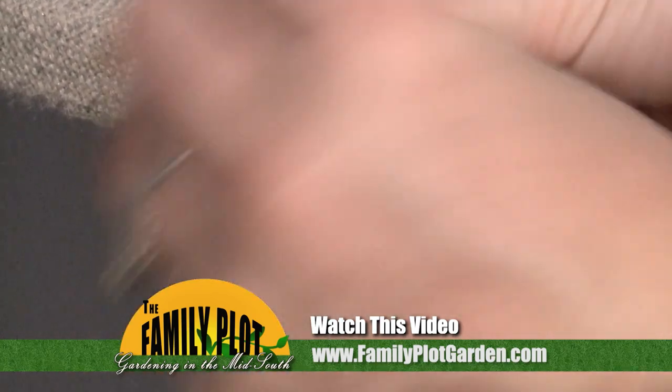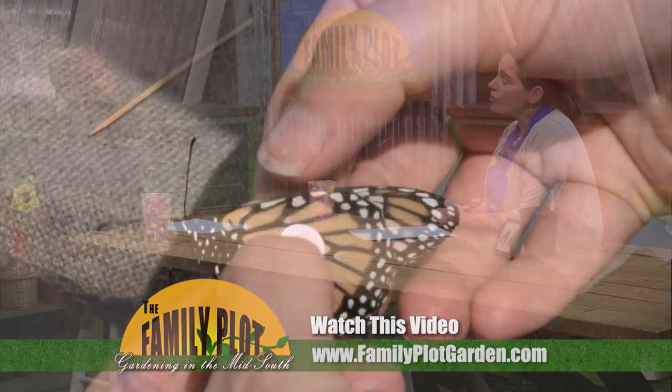The life cycle of monarchs is a complete life cycle, meaning it goes egg, caterpillar, chrysalis, adult.